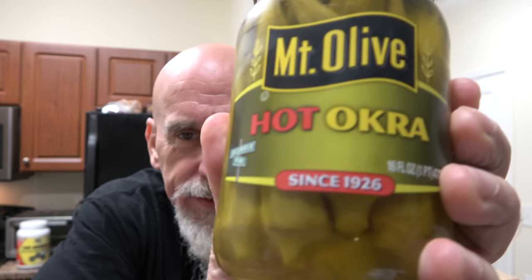Hey guys, I'm Johnny Scoville, and this is Chase the Heat. You know what time it is, people. It's time for late night snack time with the Scoville Squad.